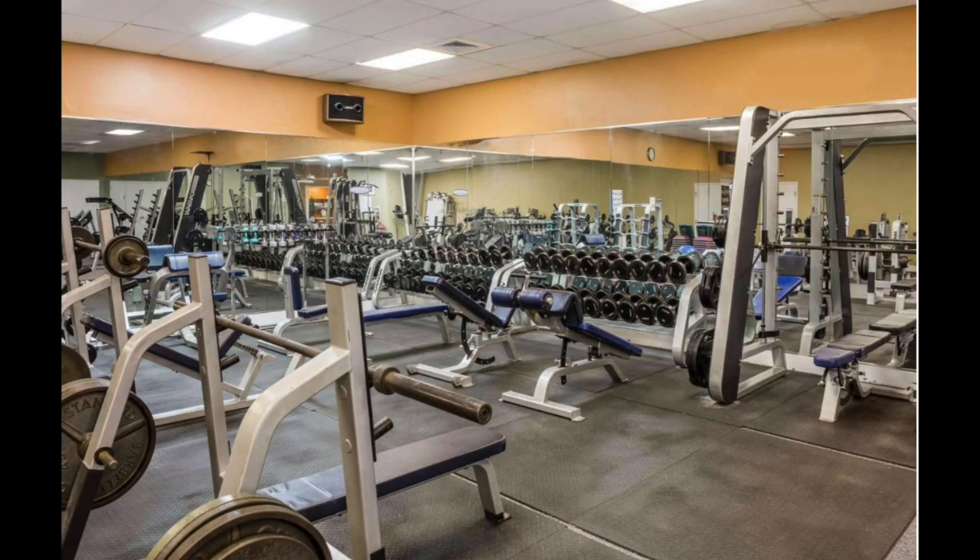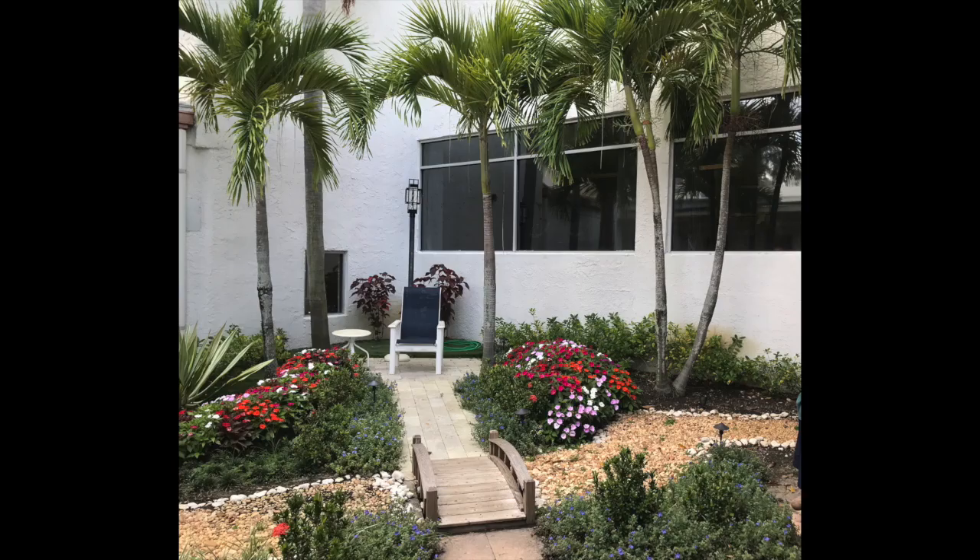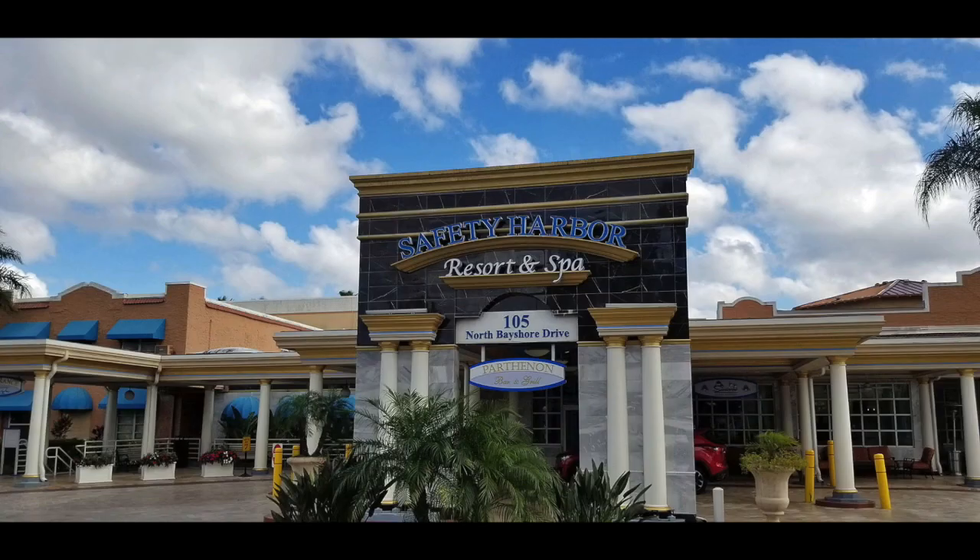You can even work out in their massive gym or enjoy reading a book and relaxing in their Zen garden. What a great day it is to spend an afternoon at the Safety Harbor Resort and Spa. We highly recommend getting the day pass.